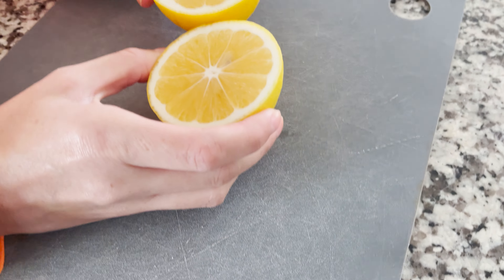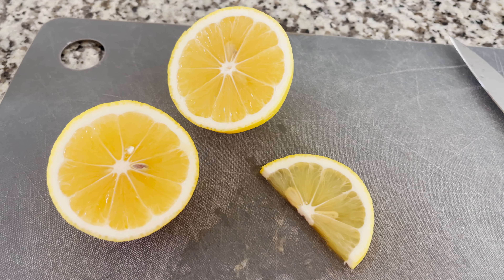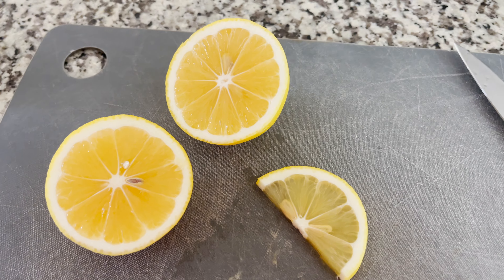That is beautiful. I can't believe we grew that — we grew that. These are good lemons. They're very sour. They are very sour, but these are Meyer lemons.